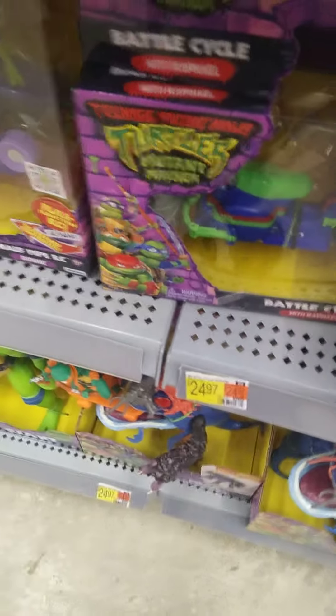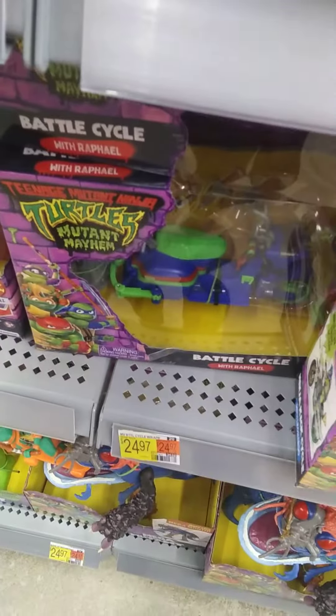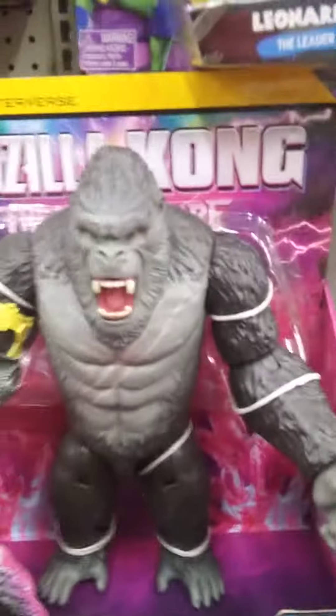We're back at Walmart. We're trying to find Godzilla and Godzilla x Kong toys — specifically the Godzilla with heat ray. Here we found it.